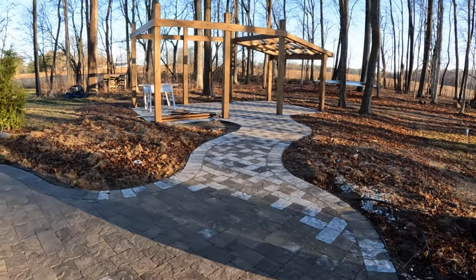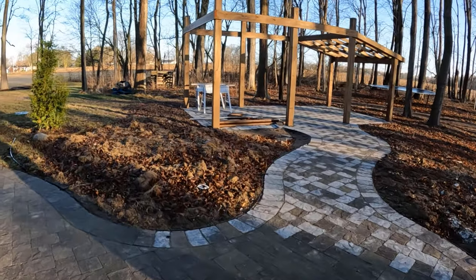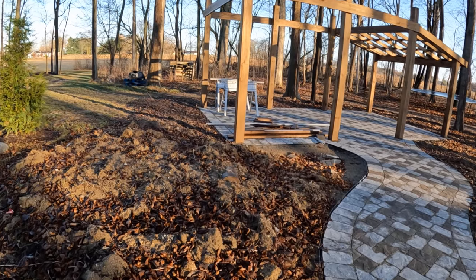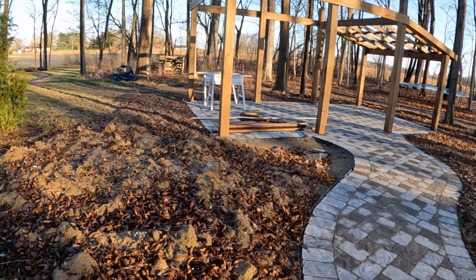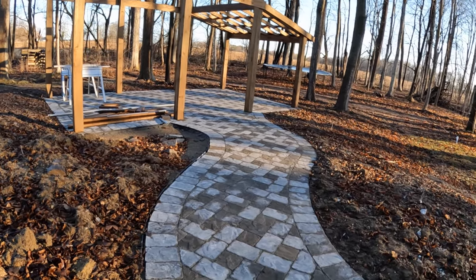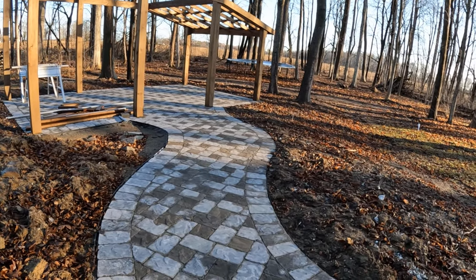Directly ahead there in the dirt, I plan on putting a koi pond in this area. I need to use the dirt in the front landscape for a mound to prevent my wife and children from driving in my grass. I plan on digging that out this spring and moving that dirt up front. To the right, I'll have shrubs and bushes.